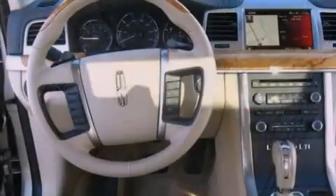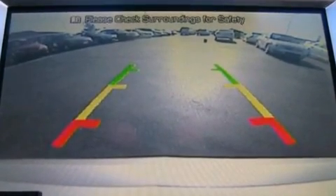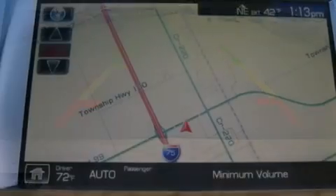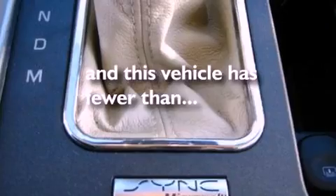The following features are also included: memory settings for the seat positions so you can recall your favorite alignment with the push of one button, cruise control, an auto-dimming rearview mirror, leather seats, steering wheel mounted gear shifting, a security system, privacy glass, an anti-lock braking system, front and rear reading lights, and this vehicle has fewer than 20,000 miles on the odometer.